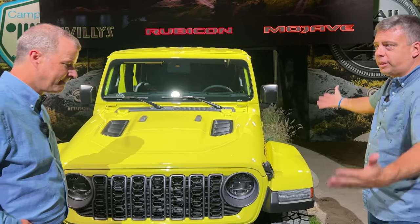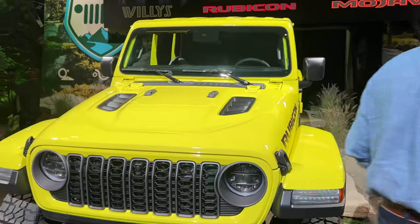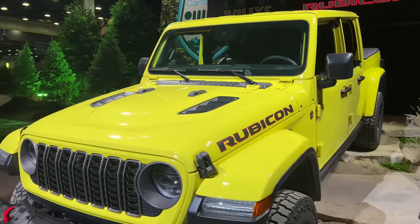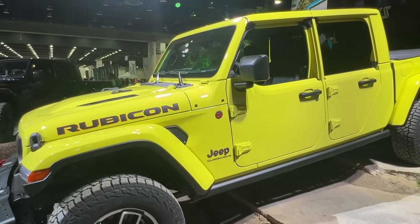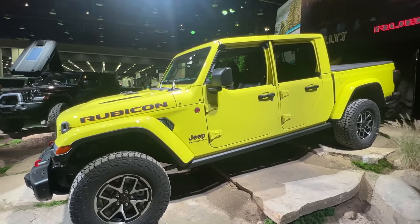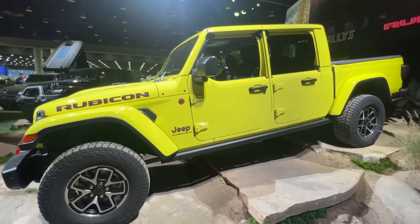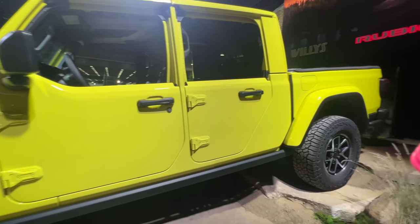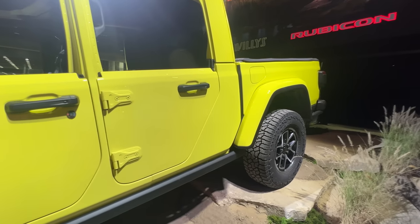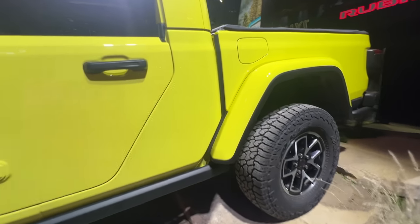It's a real truck too — it does real truck stuff. 1,725 pounds of payload, which is best in class for any 4x4 in the midsize segment. And you can also tow 7,700 pounds with this thing, which is a lot. So you can still do all those things.